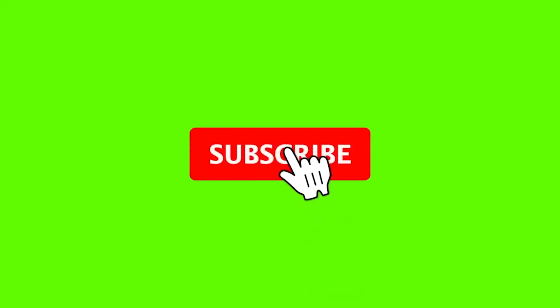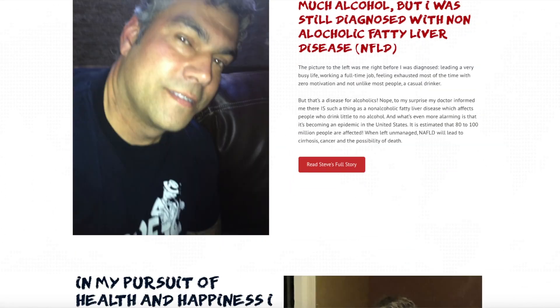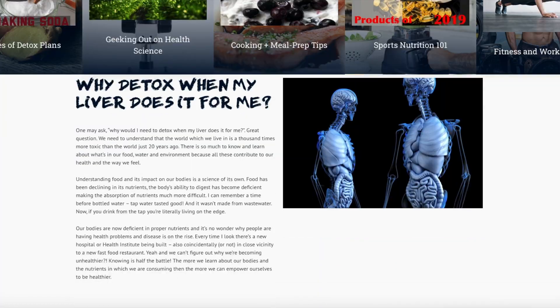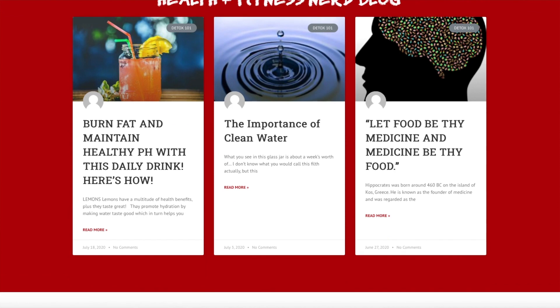Thank you health nerds for watching. Please like, subscribe, hit that bell to be notified when we have more videos, and please leave a comment below on what you would like to see in upcoming videos. For more information about these subjects, check out my blog at healthandfitnessnerd.com. And to help maximize your health with daily liver support and detox, check out new.cellgenicstore.com. Remember, health is wealth.